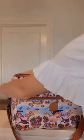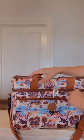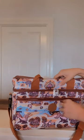Our bags also feature a front pocket. This is perfect for keeping your valuables such as your keys and wallet safe.